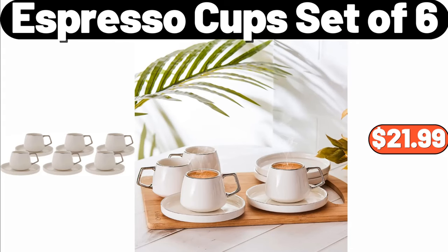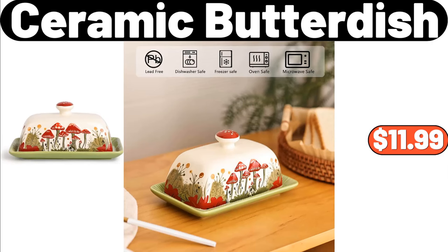Espresso Cup Set of Six, $21.99. Ceramic Butter Dish, $11.99.